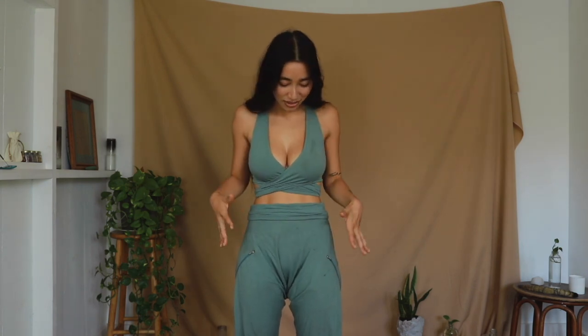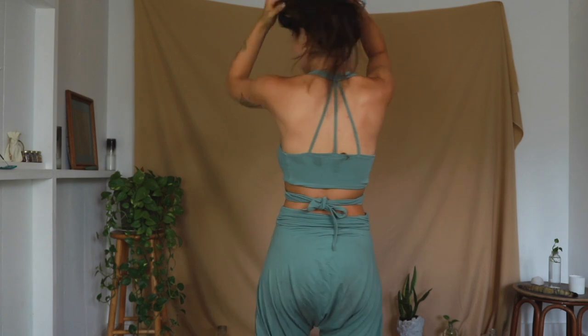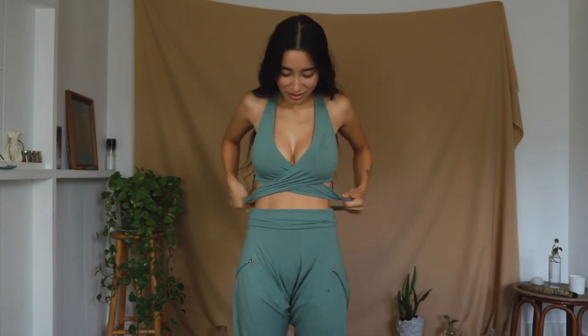This is a set by The Royal Codes in the mint color. The Royal Codes is a brand based in Bali — everything is handmade using bamboo material. This top in particular is amazing because it can be tied in four different ways. I'll show you one other way it can be tied, though I haven't tried all the variations.